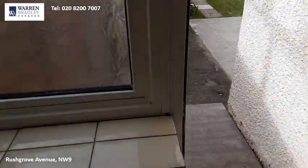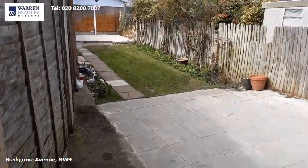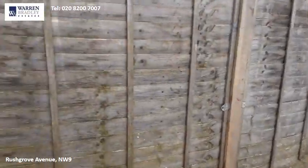The kitchen leads out to the large rear garden, which as you can see is well kept, and there is access to a large garage for storage.